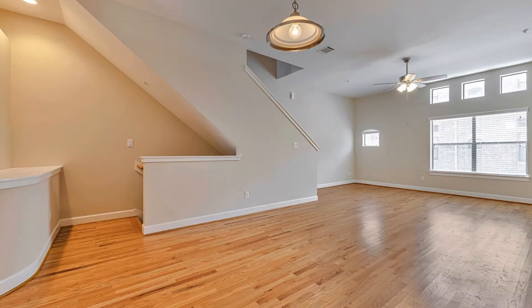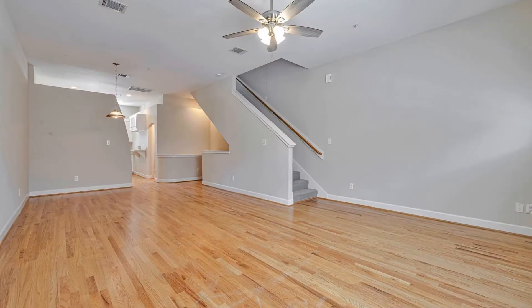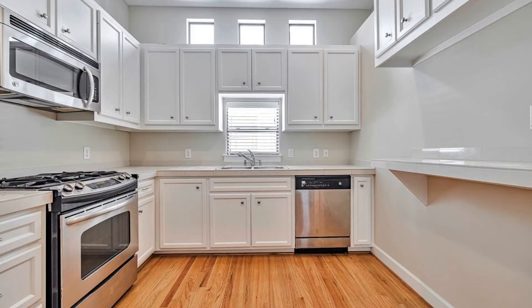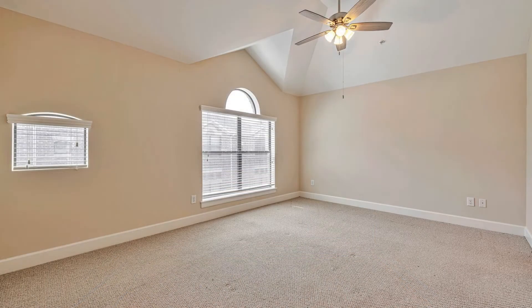Light and bright, this home comes with wood floors, ceiling fans throughout, and nice light fixtures. The kitchen boasts walls of storage space, stainless steel appliances, a refrigerator, and a walk-in pantry. There is a stackable washer and dryer for your convenience.